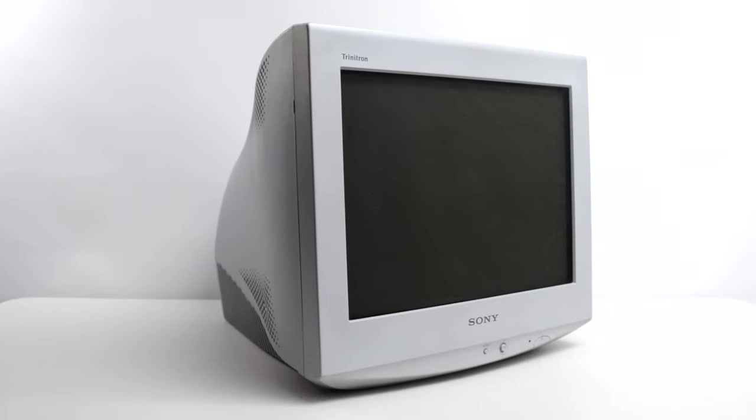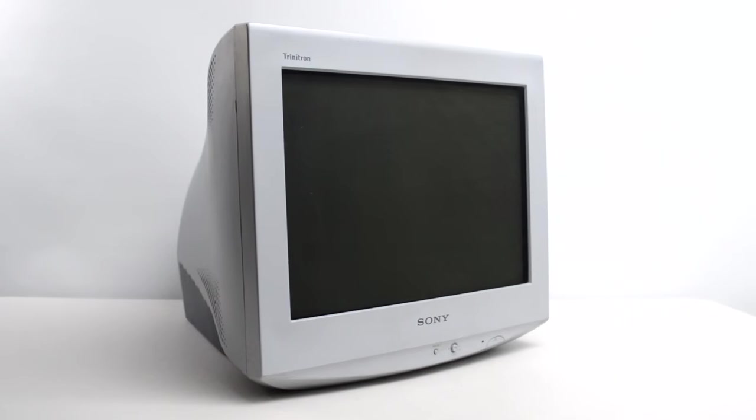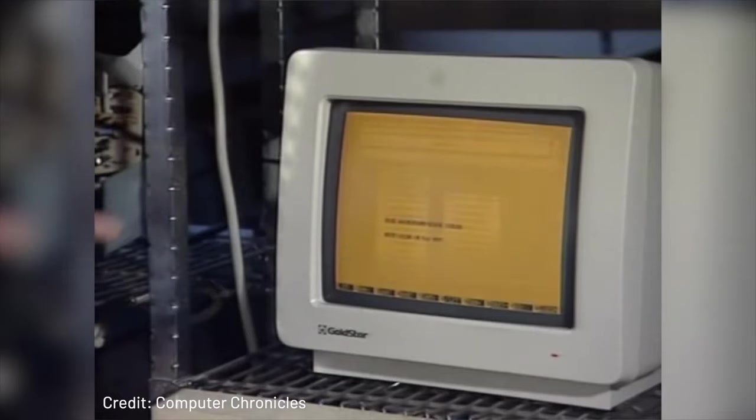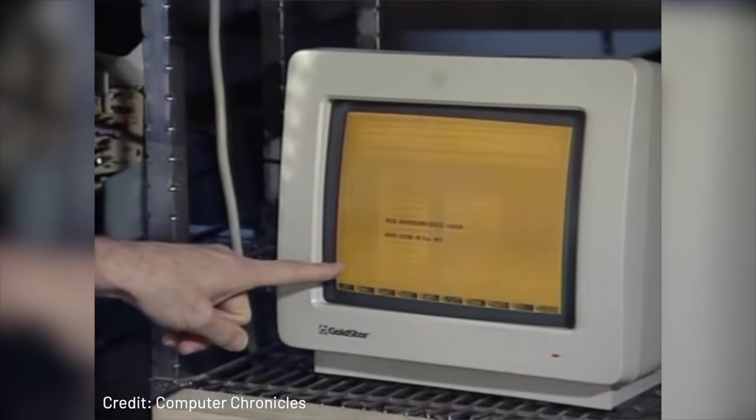Back in the 1990s, almost every computer display manufactured was a cathode ray tube, or CRT for short. Typically enclosed in a plastic case, a CRT is essentially a vacuum tube that emits electrons, which are manipulated to display images on a phosphor-coated screen. The problem with these phosphors was that they were susceptible to a phenomenon known as burn-in. If the user left a fixed image on the screen for a long period of time, the picture would burn onto the screen, and it's usually permanent.